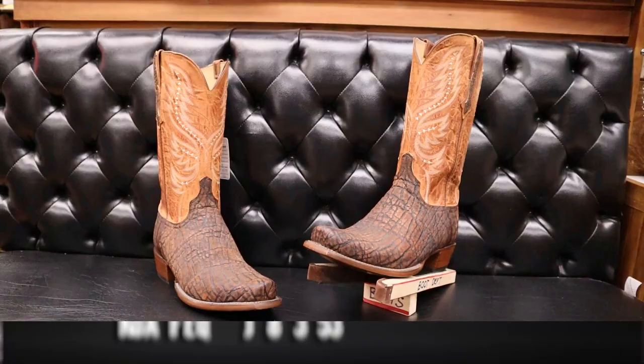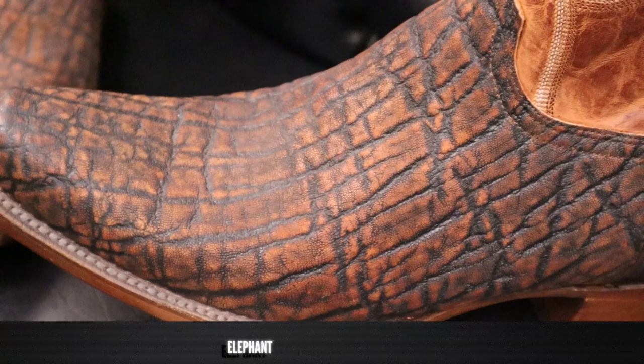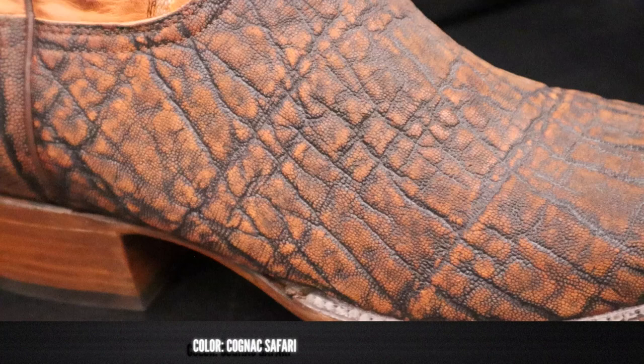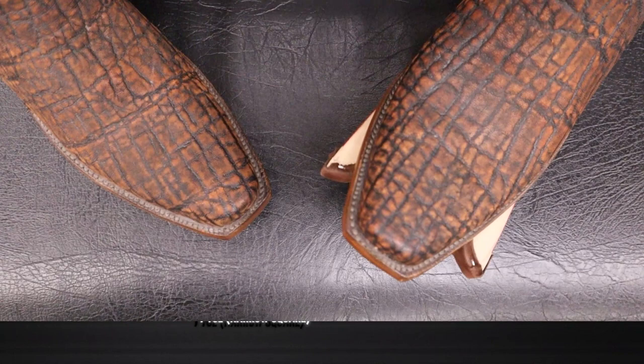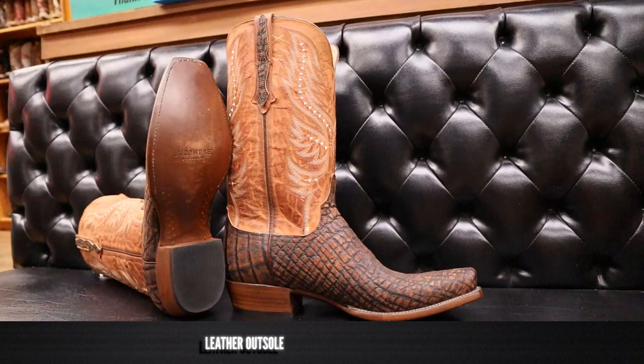This is a Lucchese elephant boot. You can see the elephant leather on the foot and the counter — this is the toughest leather you can get for boots. This is what Lucchese calls their safari color, and I really like it. It's got a mixture of dark brown and light cognac. For the toe, we've got Lucchese's seven toe with a single stitch — one of my favorite Lucchese toe shapes. We have a leather outsole with lemon wood pegs alongside that shank.